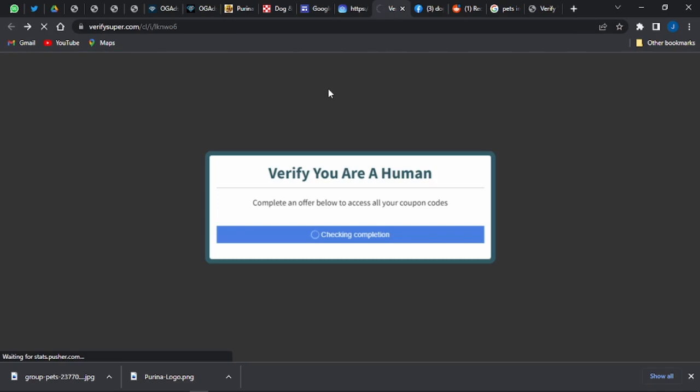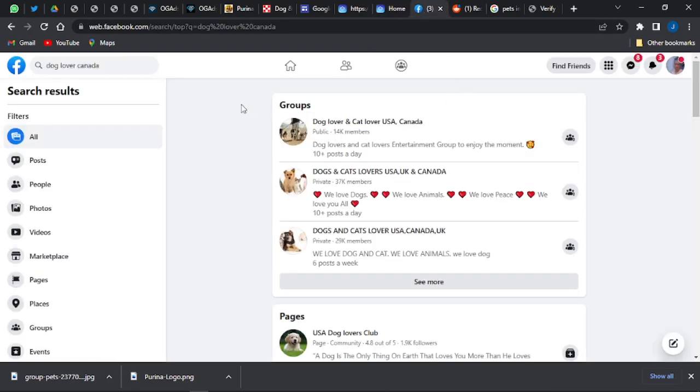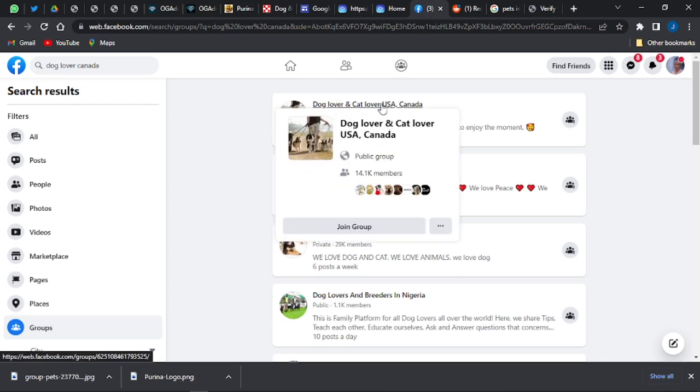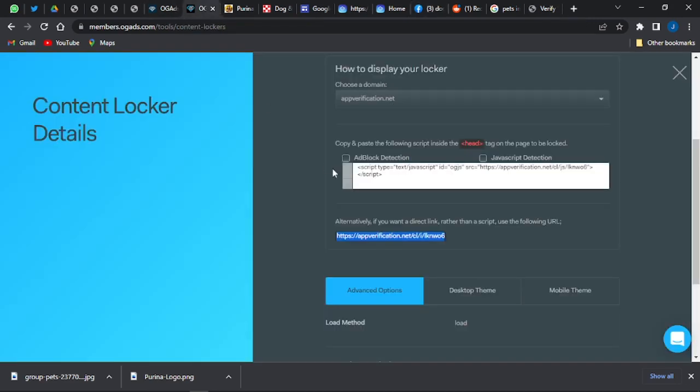Now that the landing page is set up, you need to generate traffic to it in order to earn money. Go onto Facebook and search for 'Dog Lover Canada.' You'll see many dog and cat lover groups related to Canada. We want to focus on Canada because when we go back to OGAds and look at the Offers section, we can filter specifically for Canadian offers.